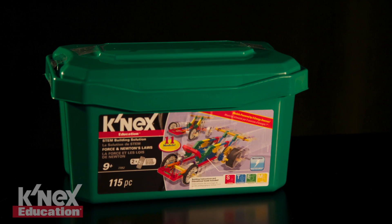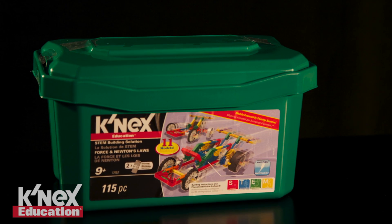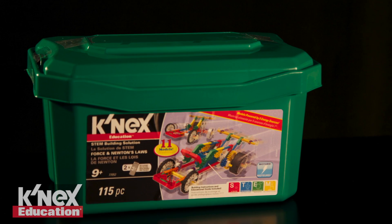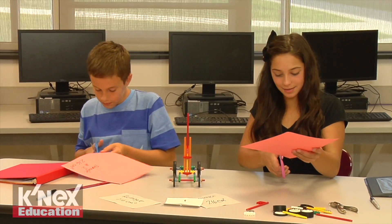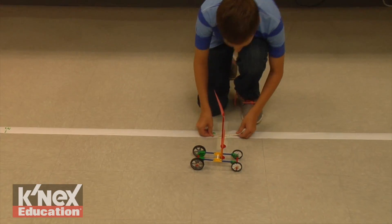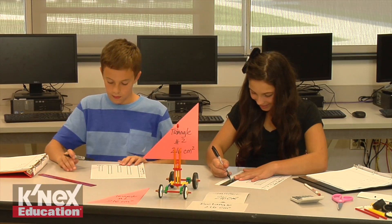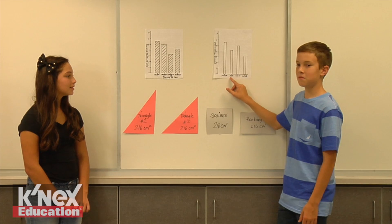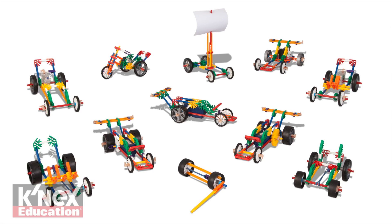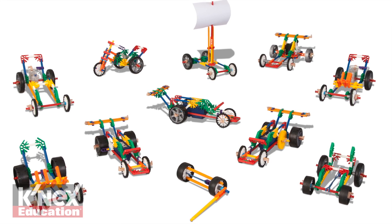Looking for hands-on opportunities to get your middle school students excited about STEM? The Connex Education Force and Newton's Laws set is the perfect solution. Students will acquire skills using a hands-on, inquiry-based approach to learning. Working cooperatively, students are encouraged to interact with each other as they design, build, investigate, discuss, and evaluate scientific principles in action.